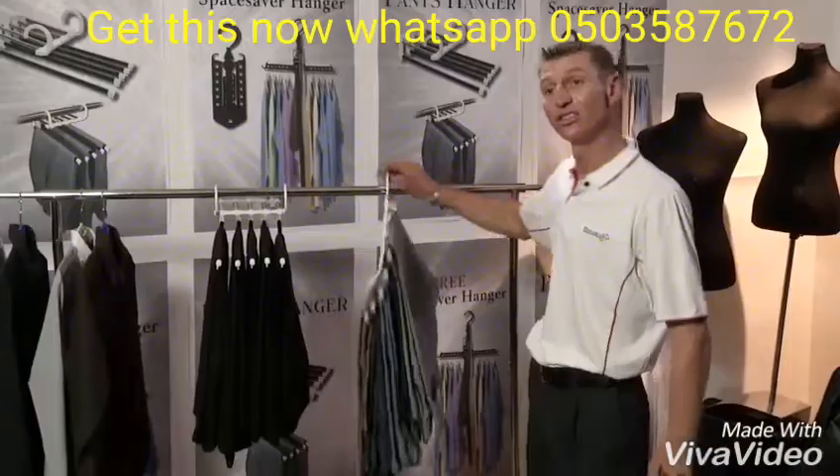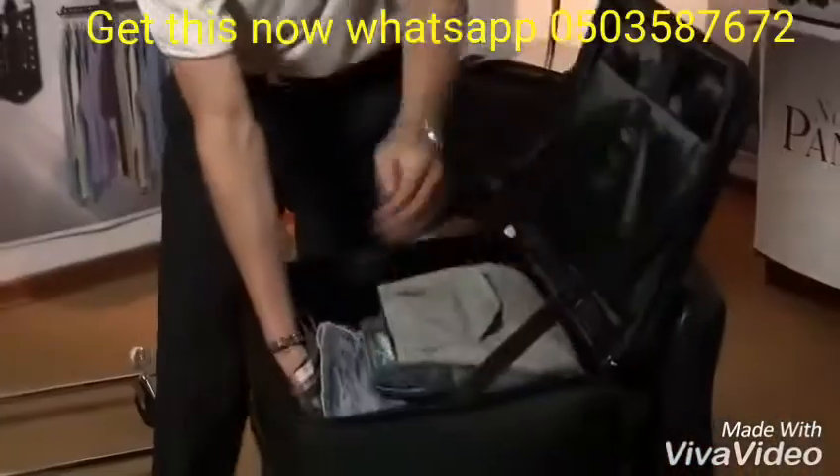Don't just use it at home — just take it, fold it, and pop it in your travel bag.